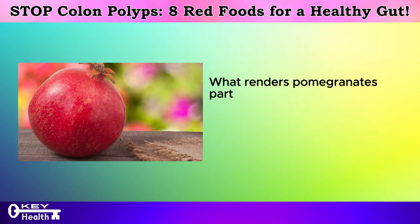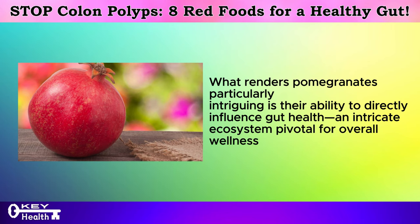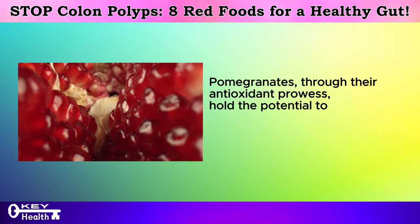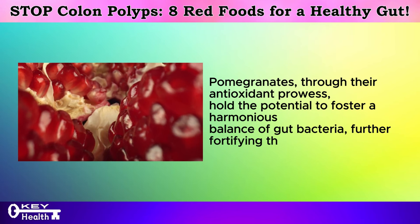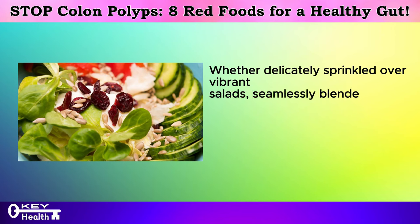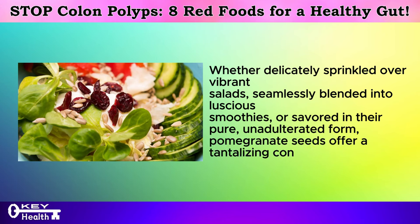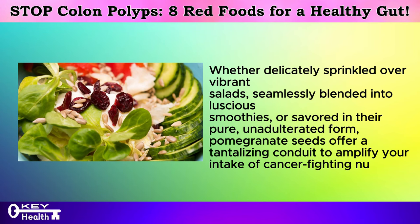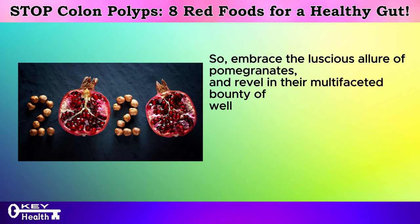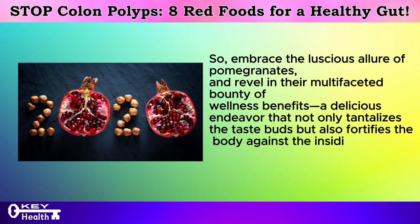What renders pomegranates particularly intriguing is their ability to directly influence gut health — an intricate ecosystem pivotal for overall wellness and cancer prevention alike. Through their antioxidant prowess, pomegranates hold the potential to foster a harmonious balance of gut bacteria, further fortifying the body's defense against cancer. Whether delicately sprinkled over vibrant salads, seamlessly blended into luscious smoothies, or savored in their pure unadulterated form, pomegranate seeds offer a tantalizing conduit to amplify your intake of cancer-fighting nutrients. So embrace the luscious allure of pomegranates and revel in their multifaceted wellness benefits.